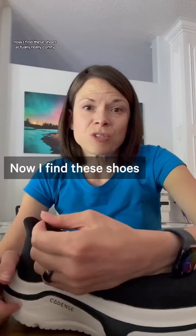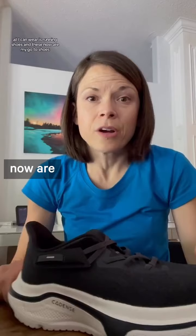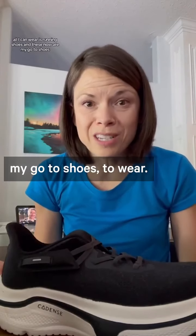I find these shoes actually really comfy. All I can wear is running shoes, and these now are my go-to shoes to wear.